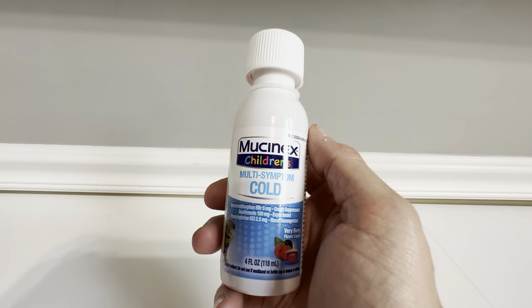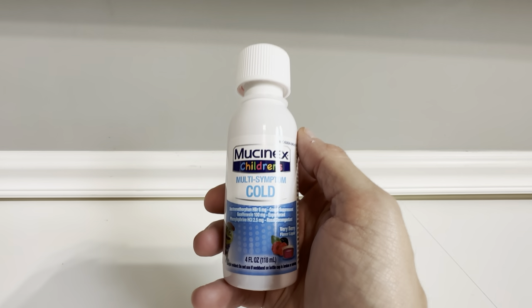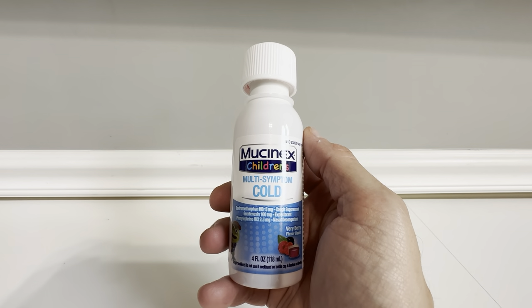It's got all the ingredients in here for the cold medicine and you get the four ounce bottle. Definitely check this stuff out.